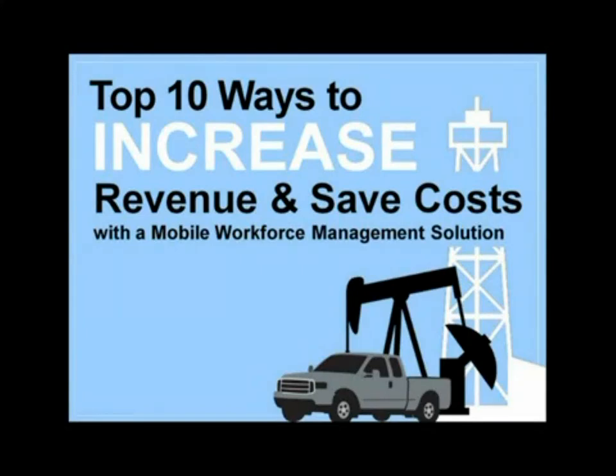Hi, everybody. Welcome to the top 10 ways to increase revenue and save costs with a mobile workforce management solution. Thank you again for joining us. Today we're going to discuss the main challenges managers in the energy sector face when overseeing mobile workers, and the top 10 ways to minimize these challenges while improving efficiency to increase revenue and reduce operating costs.